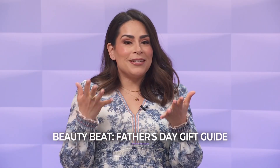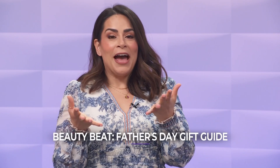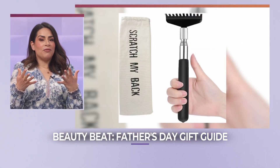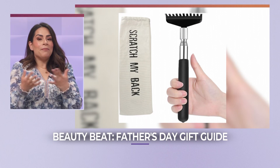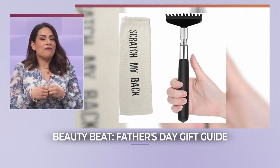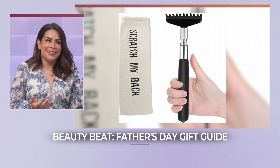Next up is a little bit nostalgic — it's the back scratcher. My dad always had one by his bed, and when we were little we thought it was fun to use it on him. It may seem simple, but a good back scratcher can be a game changer. I feel like every dad enjoys a back scratching, my husband included.